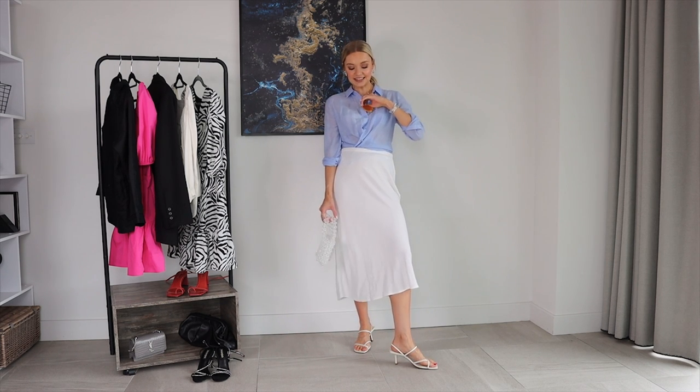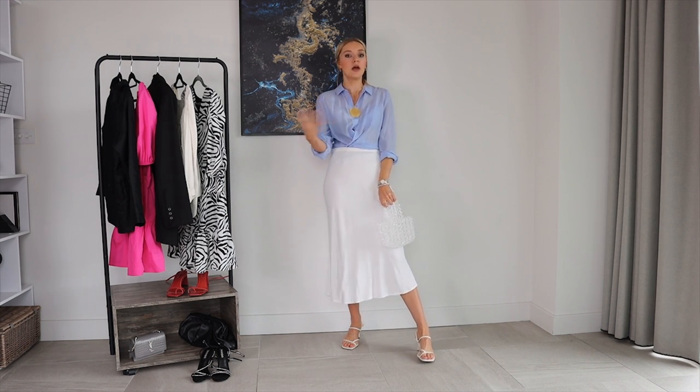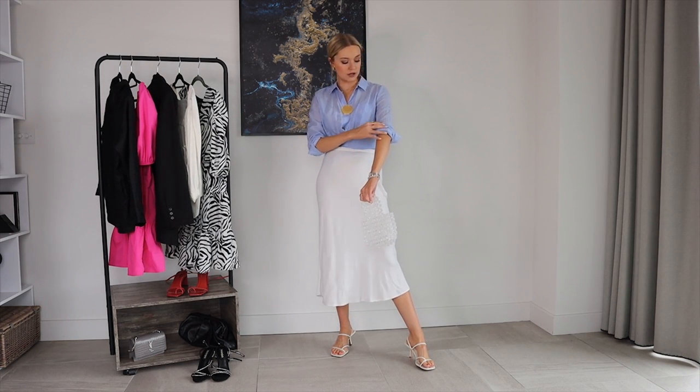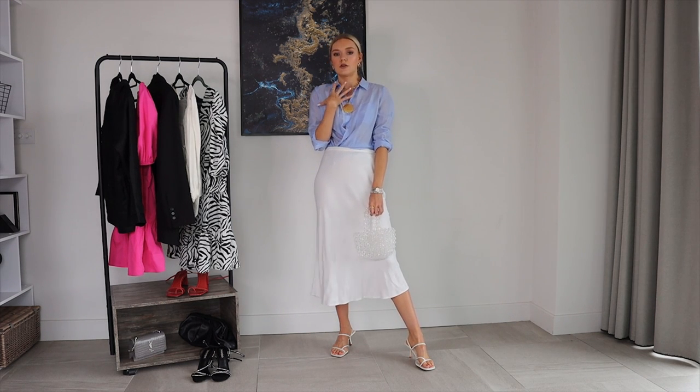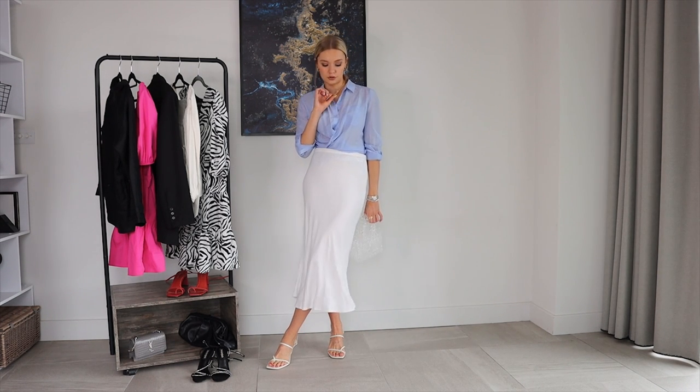Let's begin with this first look — it's quite a summery evening look, though you could probably work it for daytime too, or swap in flats. I've got on this lovely Me and Em shirt in a very powdery, gorgeous blue. I absolutely love this shade — it suits a lot of different skin tones and really makes people's features pop.